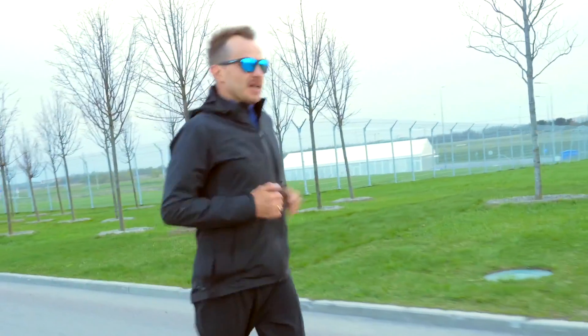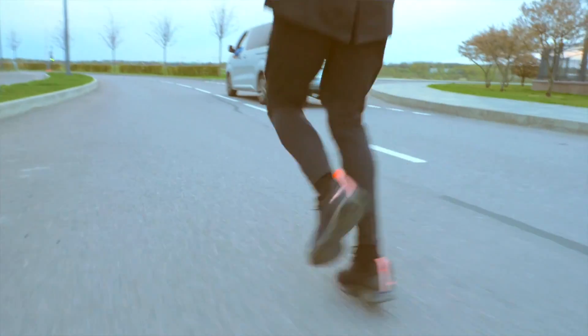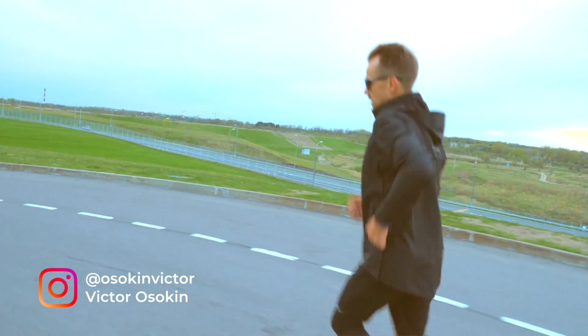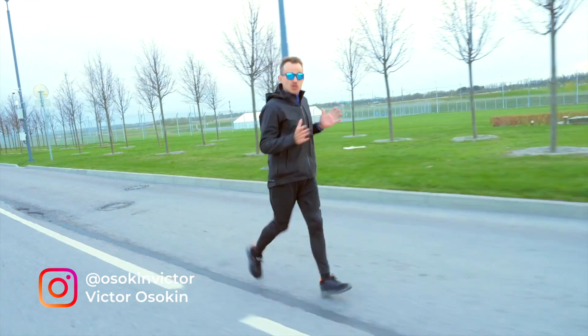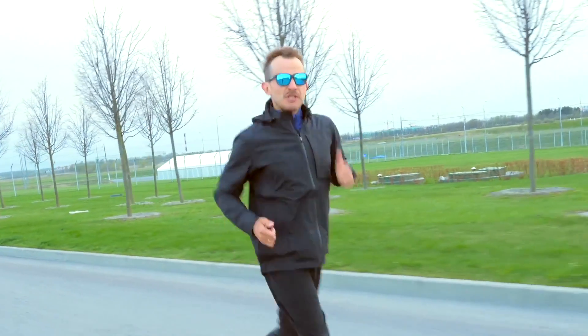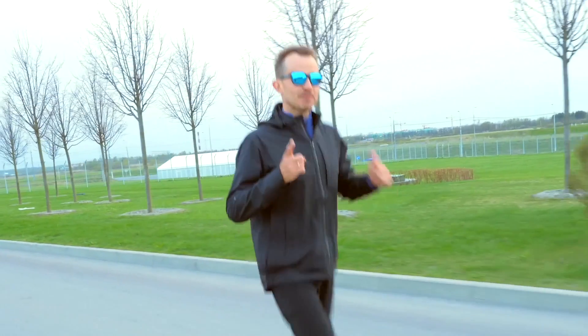To a non-runner, it may appear that we run with our legs, but it's only until we run out of breath. So when a beginner runner says they can't run anymore, it has nothing to do with legs, because in fact, we run with our hearts. And today, you will learn why.